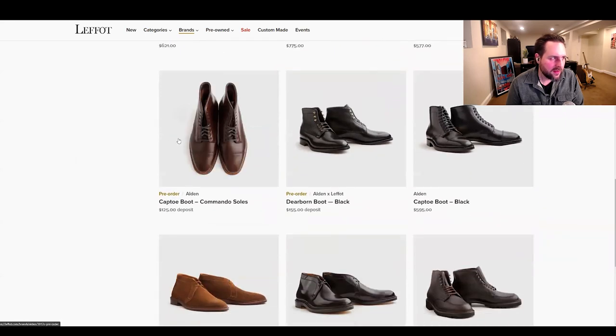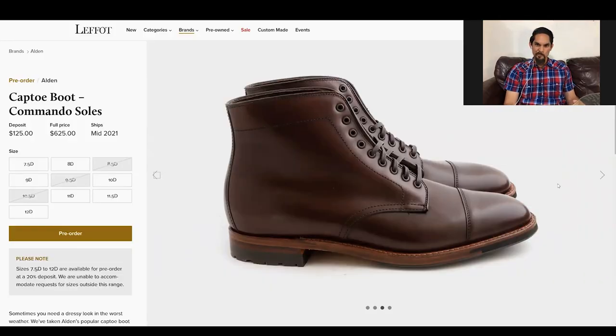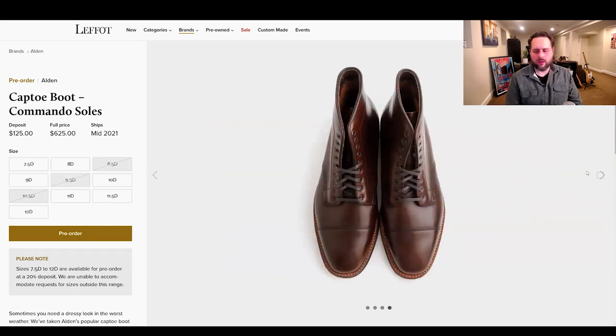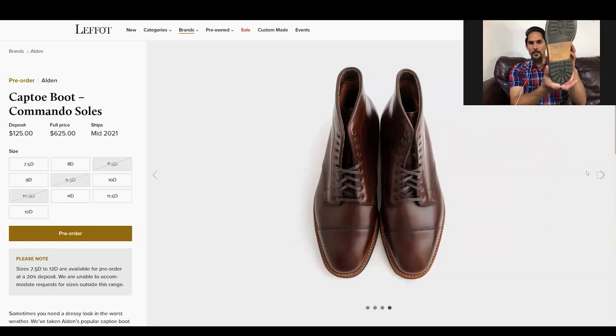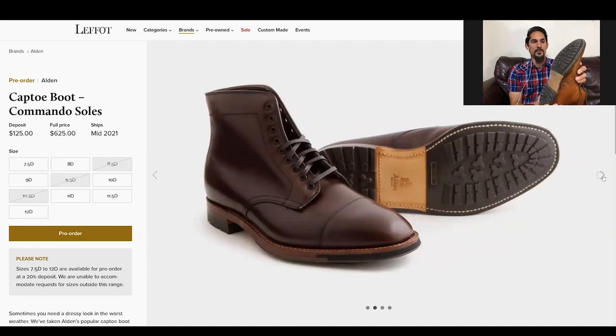I've been digging the snuff suede indie boot. Do you have or have you had any of their commando soles? I haven't, but I like the low-profile vibe. I love their proprietary commando half sole — I have it on both my boots here. It's a really good low-profile sole with a ton of grip, and since it's a half sole you can replace just part of it. Probably one of my favorite soles of all time.